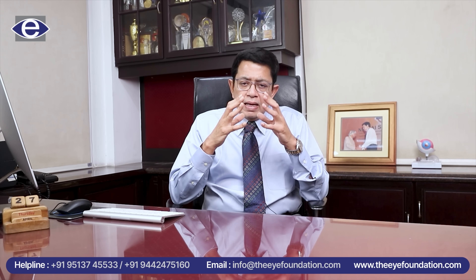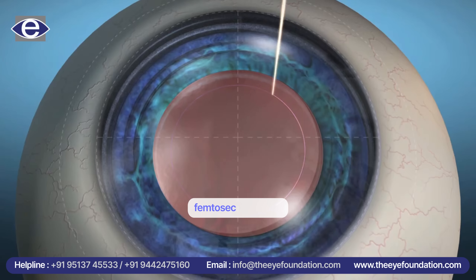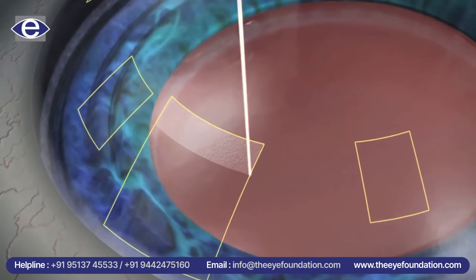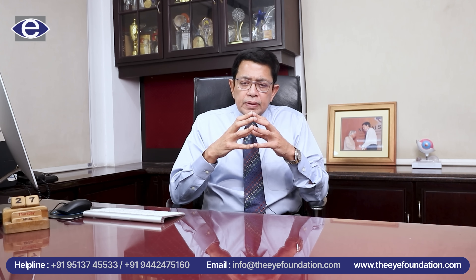Now we have gone to a higher level of precision where we use lasers — essentially femtosecond lasers — to do this extraction in an extremely controlled, repeatable, predictable manner, so that if I do 10 surgeries in a day, each and every patient lands up with exactly the same results that I and the patient desire.